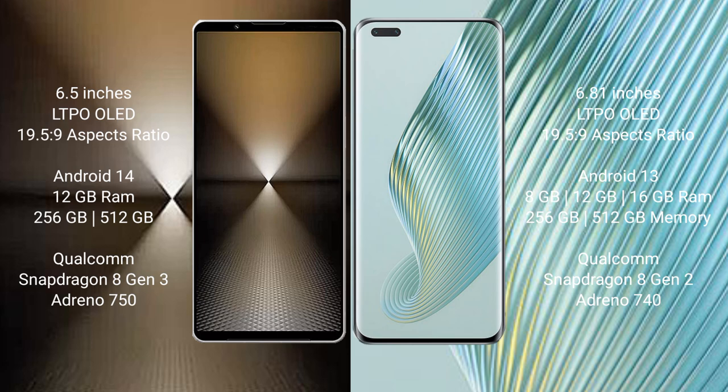Sony Xperia 1 Mark 6 comes with 12GB RAM and 512GB or 1TB internal storage, powered by the Qualcomm Snapdragon 8 Gen 3 processor and Adreno 750 GPU. Honor Magic 5 Pro comes with 8GB, 12GB, or 16GB RAM and 256GB or 512GB internal storage, powered by the Qualcomm Snapdragon 8 Gen 2 processor and Adreno 740 GPU.